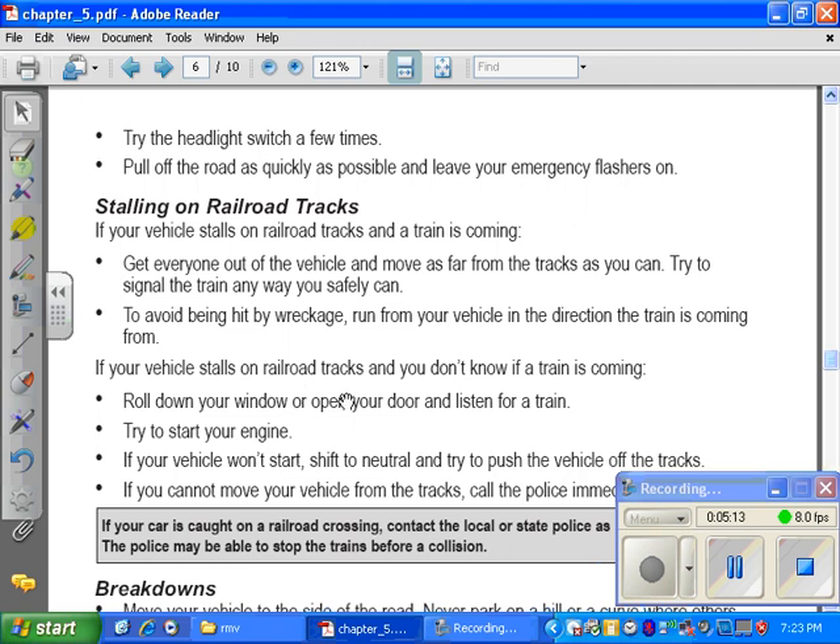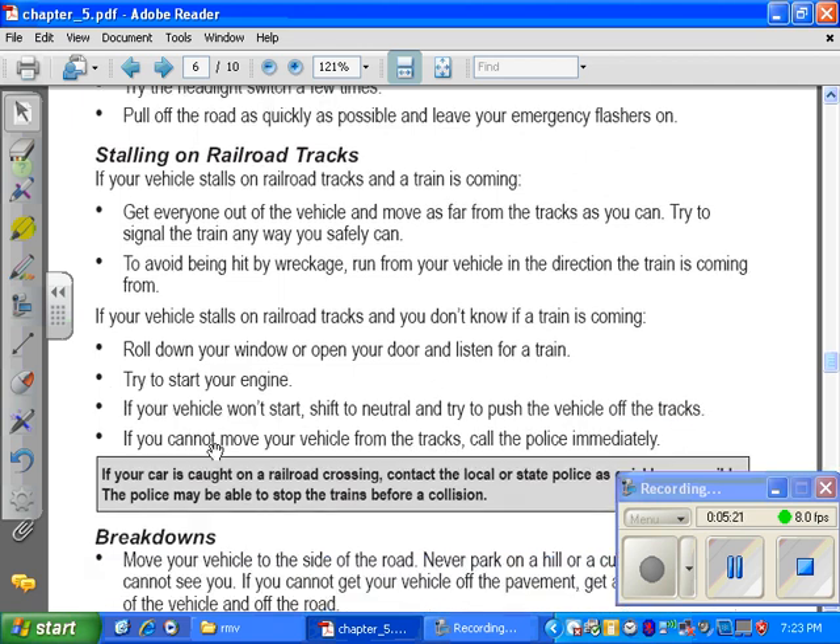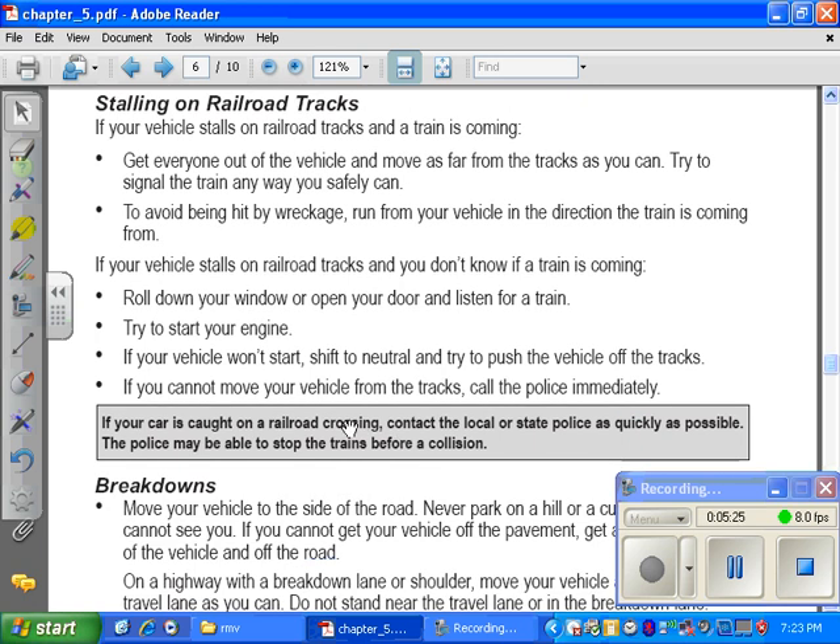If your vehicle stalls on railroad tracks and you don't know if a train is coming, roll down your window or open your door and listen for a train. Try to start your engine. If your vehicle won't start, shift into neutral and try to push the vehicle off the tracks. If you cannot move your vehicle from the tracks, call the police immediately.